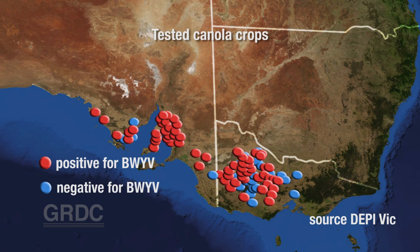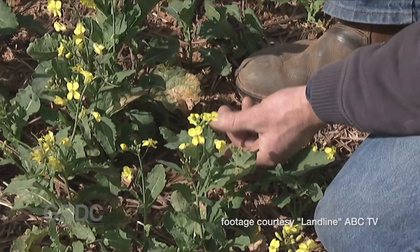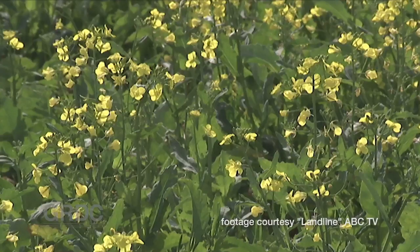Nearly 60% of canola samples sent to Horsham for disease identification came back as positive for beet western yellows virus. But if canola is infected after the rosette growth stage it will survive, although yield is likely to be reduced.